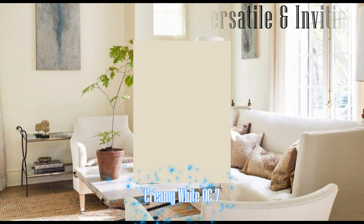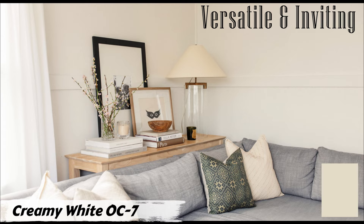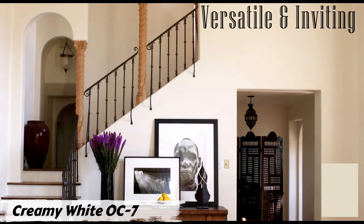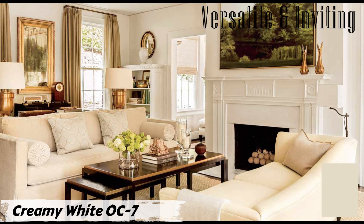Number five: Creamy White OC-17 by Benjamin Moore. Creamy White OC-17 is a versatile color that effortlessly blends into both traditional and contemporary palettes. Its subtle warmth creates an inviting and serene atmosphere, making it perfect for your living space. In a traditional setting, it adds elegance and timelessness, paired with classic furniture and soft accents to create a cozy, welcoming ambiance. For a more contemporary look, it serves as the perfect backdrop when combined with modern furniture and vibrant decor elements.